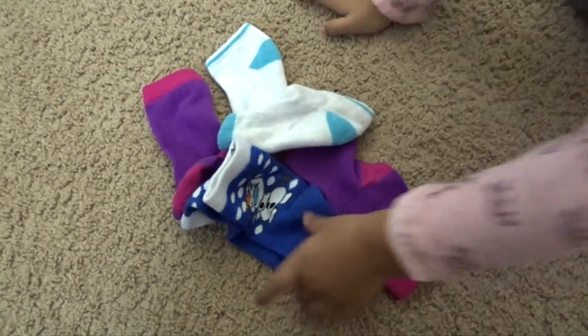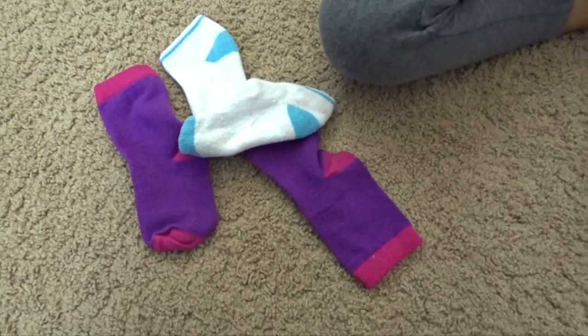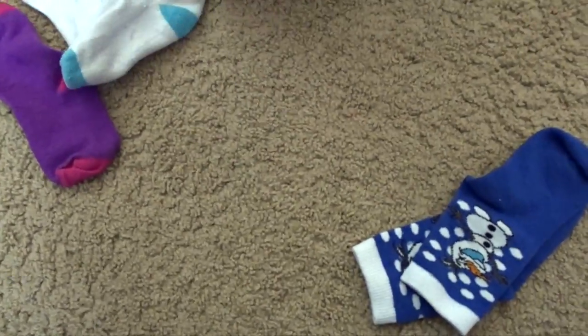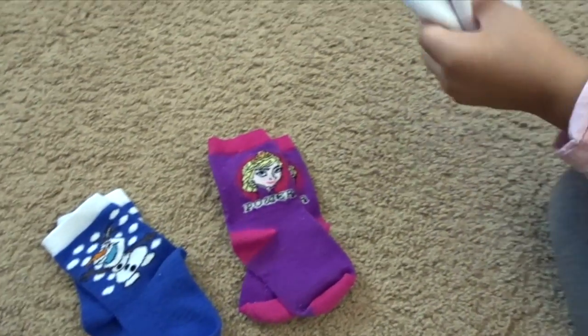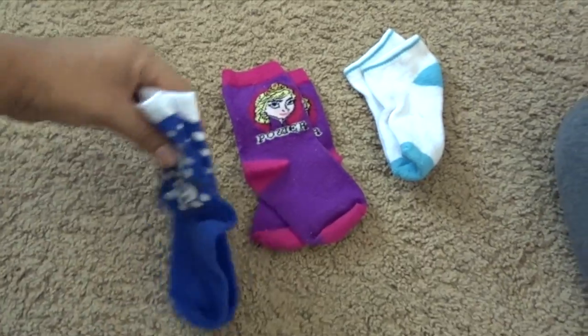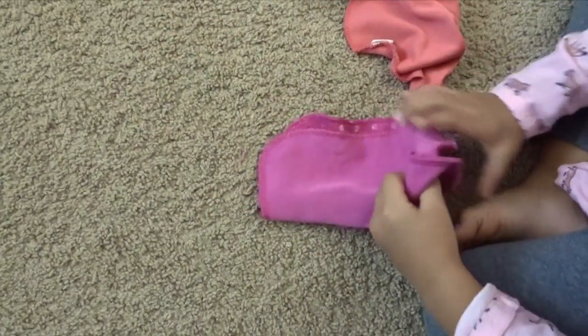Another great idea is sock sorting — taking those socks and having your child match them up. Our socks are quite colorful, so it is a little bit easier. If your socks are all the same color, I can see where it might be a little bit more difficult, but she does like to pair them up and put all the matches together.